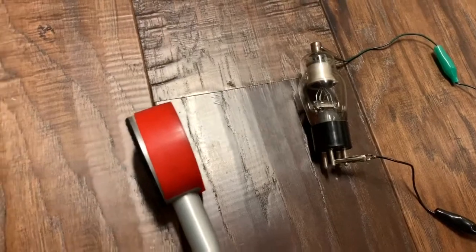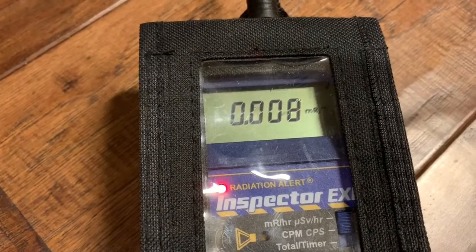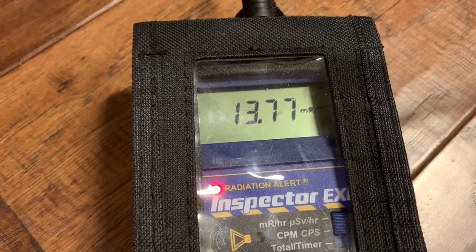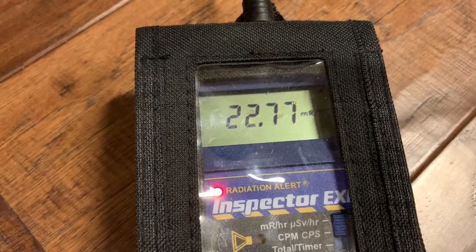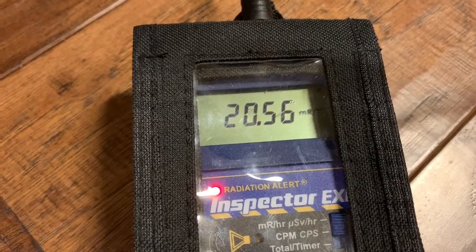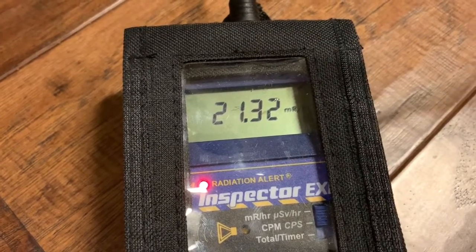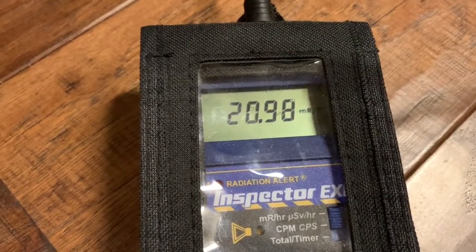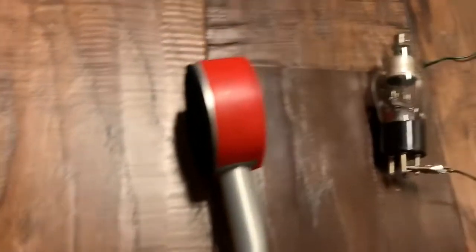I just angled it a little bit differently to see if we can max out the amount of radiation. Let's do it. So at least 20 plus millirems per hour, which is pretty good for this small little setup.